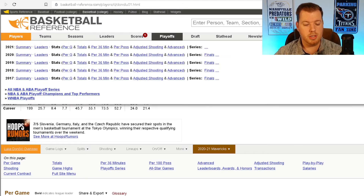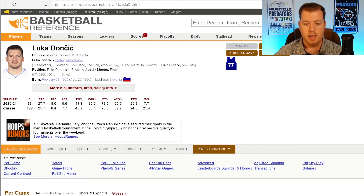Let's look at Luka's numbers. In his career so far, he's been to two All-Star games and is a two-time All-NBA player, also earning All-Rookie and Rookie of the Year in 2018-19. However, his field goal percentage is 45.7% and his three-point percentage is 33.1% — not very impressive compared to the other two players we're discussing.